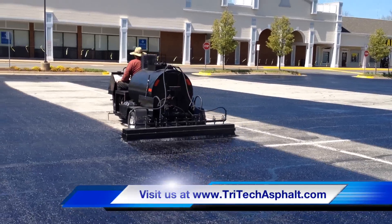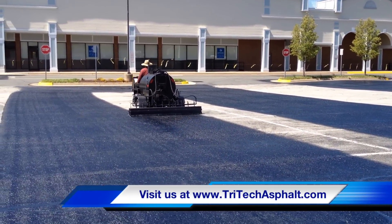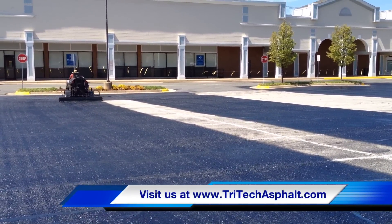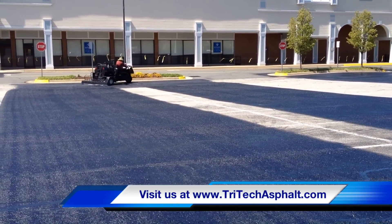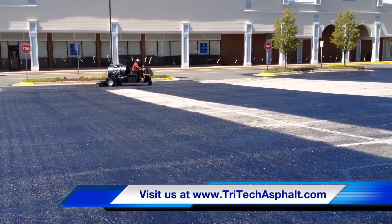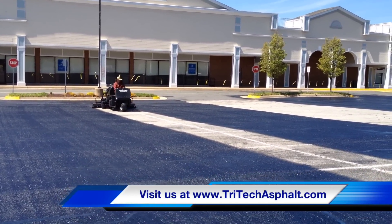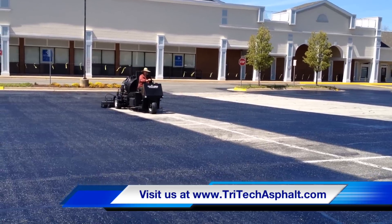These tests are important for the integrity of this material because the product, to be a true asphalt rejuvenator, it must be shown to lower the viscosity of the oils in the pavement — not just for 30 days, but years — keeping the viscosity lowered all throughout the pavement. Our product does this and much more.